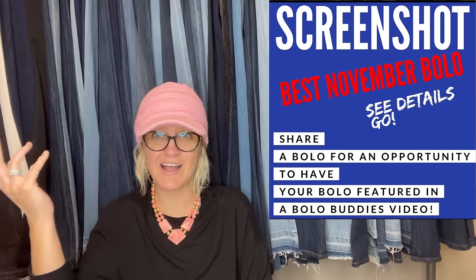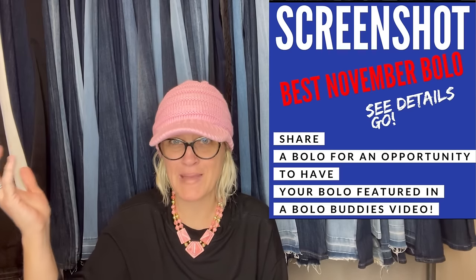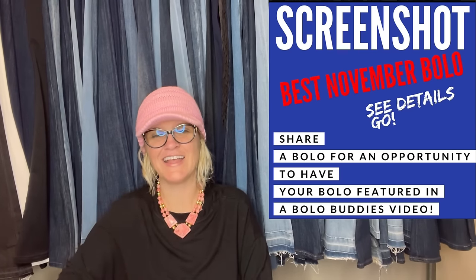I posted 'share your best November BOLO' and you guys shared some mega BOLOs, so thank you for sharing. Let's get started with the first one, which is probably going to knock your socks off.